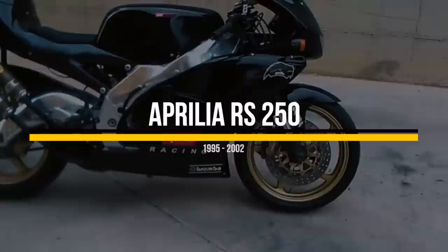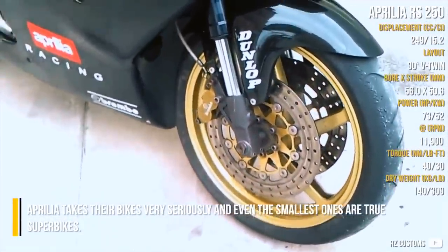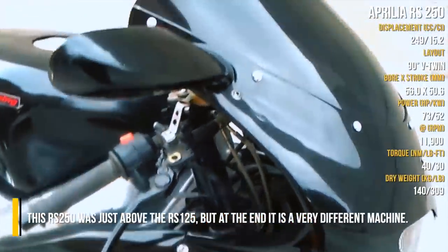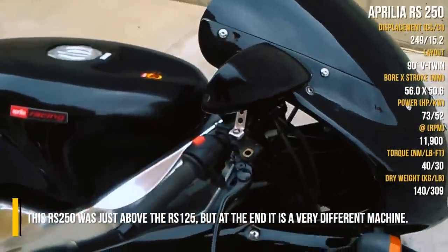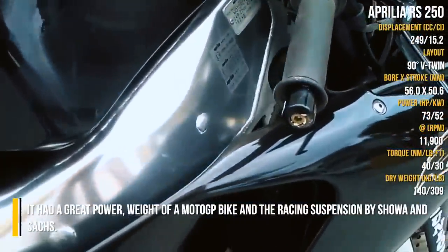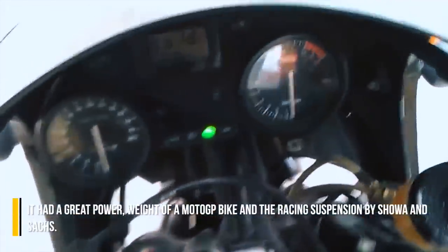Aprilia RS 250. Aprilia takes their bikes very seriously, and even the smallest ones are true superbikes. This RS 250 was just about the RS 125, but at the end it is a very different machine. It had the great power and weight of a MotoGP bike, and the racing suspension by Chaua and Sachs.